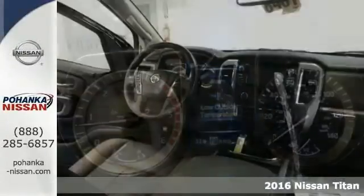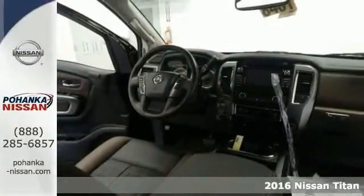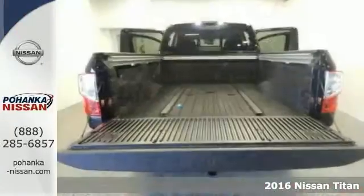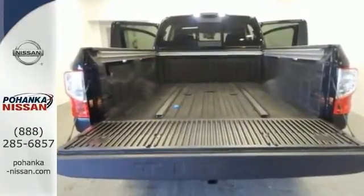If you demand the best things in life, this wonderful 2016 Nissan Titan is the high-performance truck for you. This Titan has enough room for you and your loved ones, yet sporty enough to make it a blast to drive.